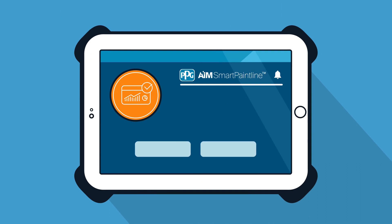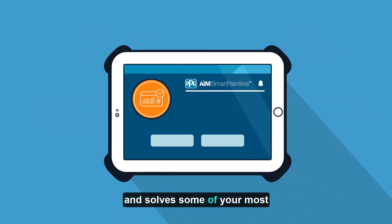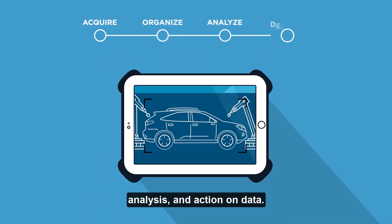PPG AIM Smart Paint Line — a digital platform that increases compliance, efficiency, and solves some of your most difficult problems through collection, organization, analysis, and action on data.